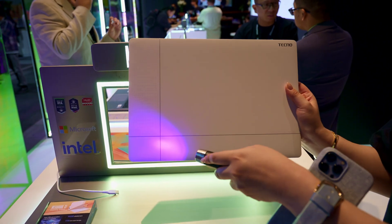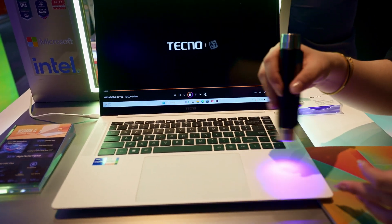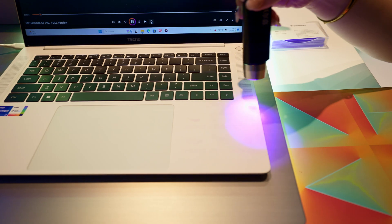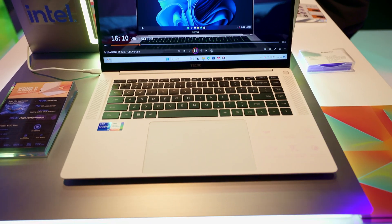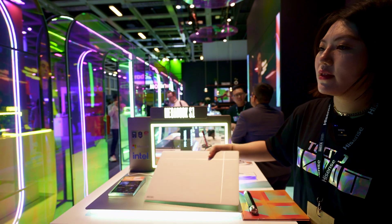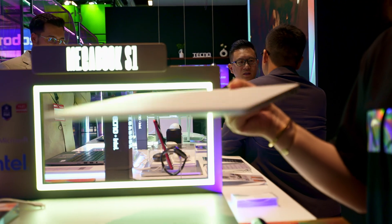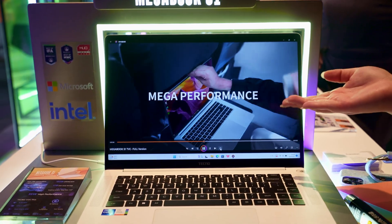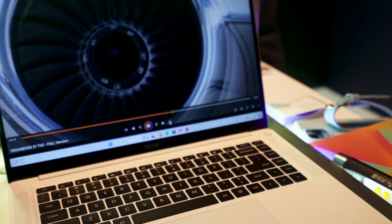Here the Megabook S1 is shown with key functions highlighted. It's the first color-changing laptop in the world. This laptop is the flagship version — very thin at only 13.9mm and weighing only 1.39 kilograms. It features an Intel 13th Gen i7 CPU, a 3.2K high-resolution 16:10 screen, and a 120Hz refresh rate.